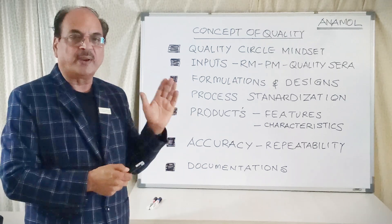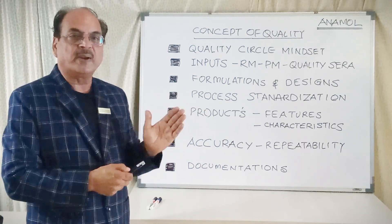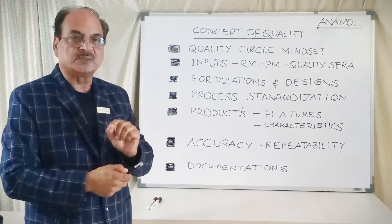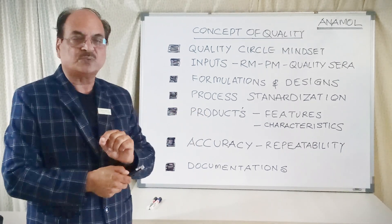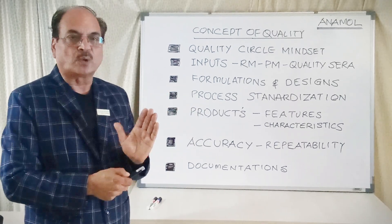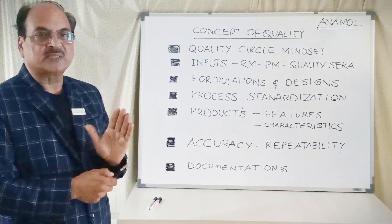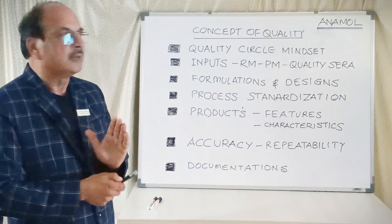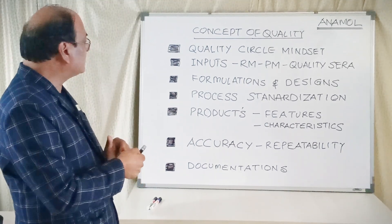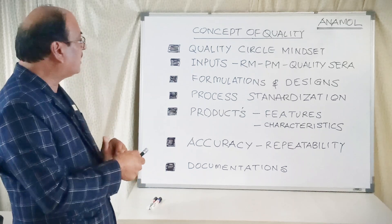That means from the beginning till the end — what is the beginning of the concept of product quality or product design till the results you get at the customer premises for the patient — is the entire process where the quality is controlled. Let's see step by step how we control the quality. This is a quality circle, which is actually a mindset of the company.